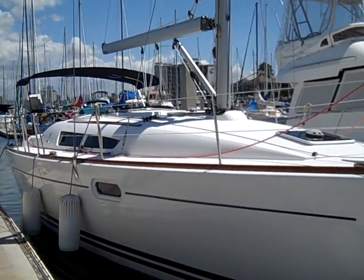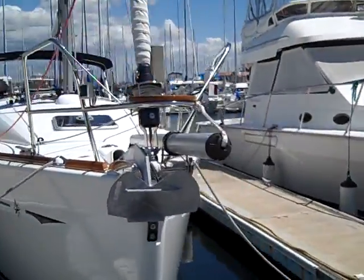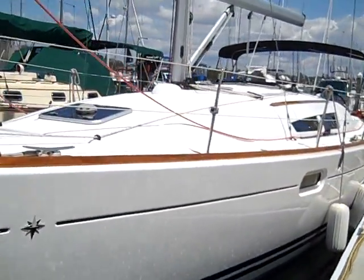Hi, my name is Ian Vantyle and this is the video walkthrough for the 2008 Jeanneau 39i. This vessel is currently located here in San Diego, California at Harbor Island West Marina.